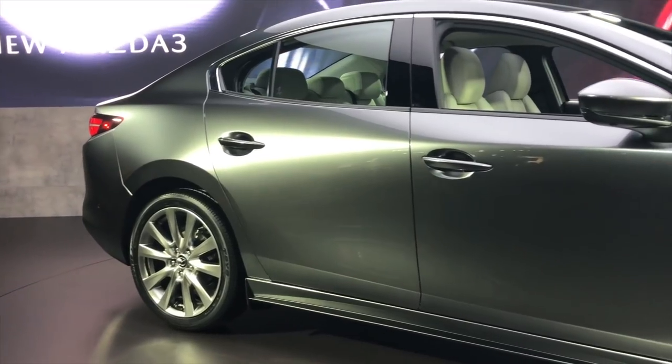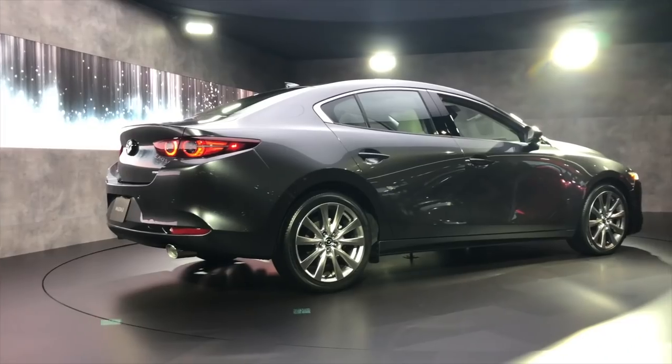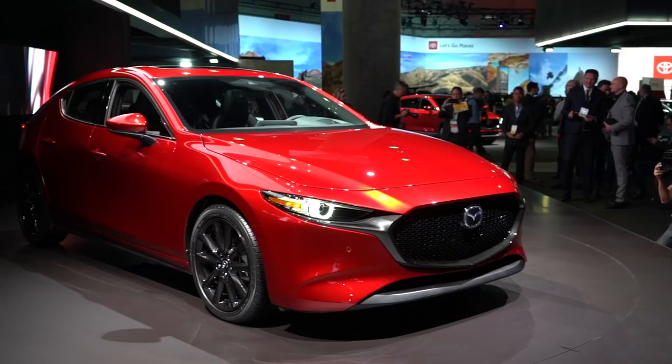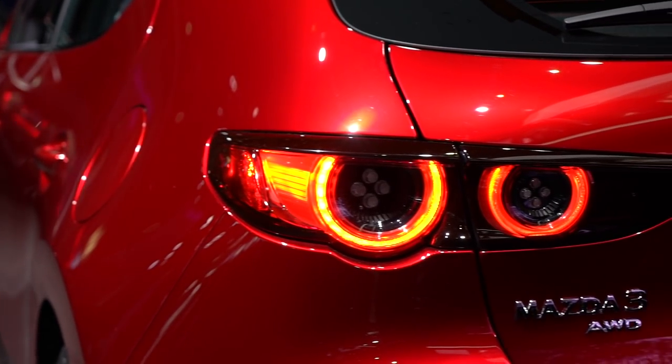The sedan is actually really sharp. It has nice, flowing lines relative to its size, and doesn't look too stubby like some cars in the segment. It's essentially a shrunken-down 6. The 5-door is pretty handsome, too. The new rounded LED taillights and optional roof wing look especially good, but honestly, the huge C-pillar is a bit much.